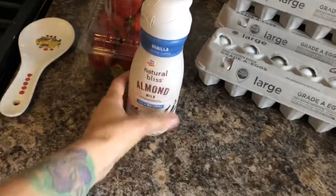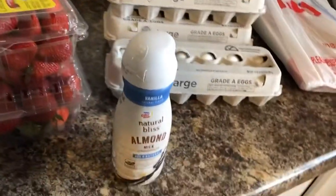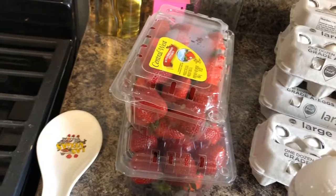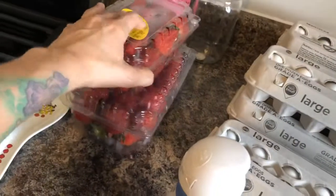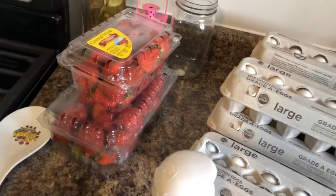First up at Meijer, I got this creamer — the almond milk creamer we like. It was not on sale, about $3.19. The strawberries were on sale for $1.79 for one pound or $3.29 for two pounds, so I got two pounds since that was a better deal, and then one more. We need a decent amount of strawberries, though I didn't want to get too many and worry about them going bad.